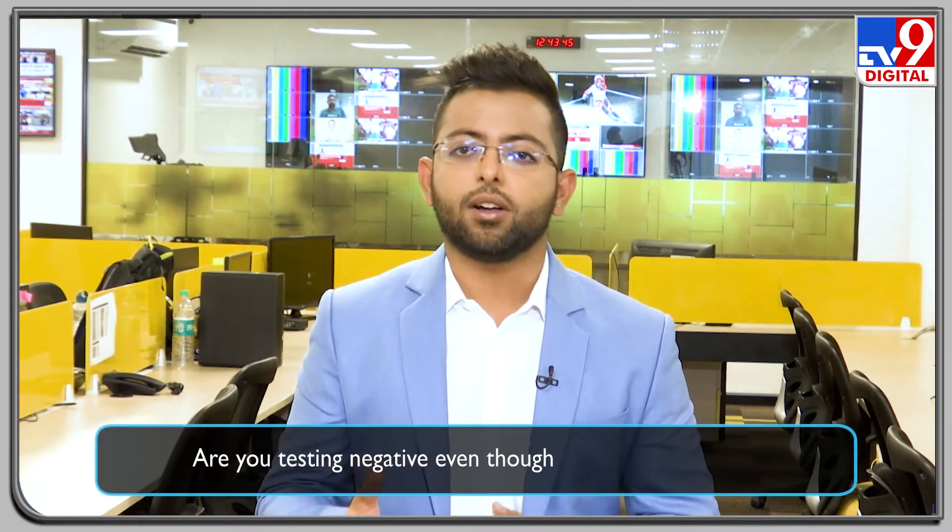Hello and you're watching TV9 News and I'm your host Deepak. Now the country is witnessing a humongous spike in daily cases of COVID-19. India was just 300 odd cases away from reaching the 3,50,000 mark on Sunday.